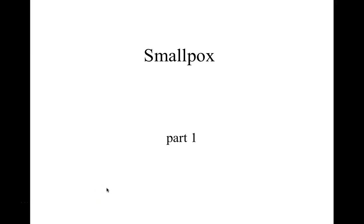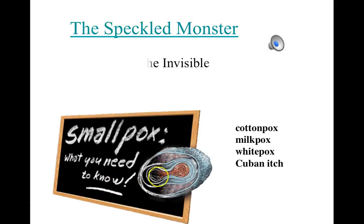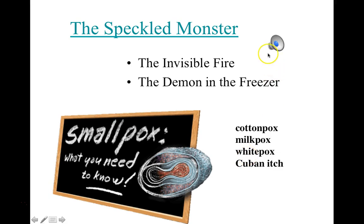Smallpox Part 1. The Speckled Monster, The Invisible Fire, The Demon in the Freezer — all of these are titles of books, of which there are many now, about smallpox.